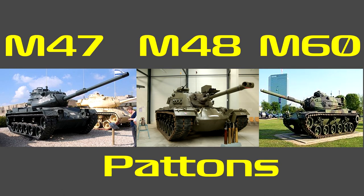Now onto development. The development of the M26 started with the T20 medium tank, and the M26 later developed into the M47, the M48, and later the M60.